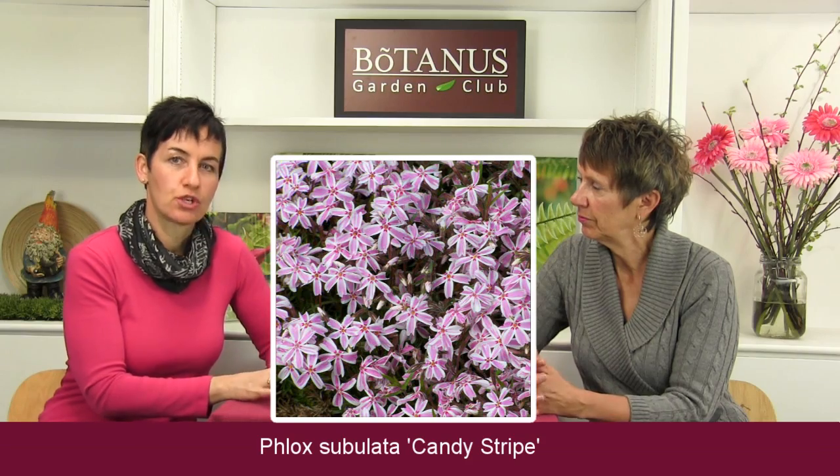One interesting aspect of Phlox Subulata is you can also grow it in containers — this one is great to fill in and fall over the edge. When we think of containers we often think of vertical plants growing upwards, but what about covering the soil and making it look pretty? This one is a perfect choice for that, or a window box. And the beauty of it is that unlike an annual ground cover that you have to replant every year, with Phlox Subulata Candy Stripe you plant it once and allow it to grow year after year. It is zone three to eight, making it hardy for most areas in Canada.